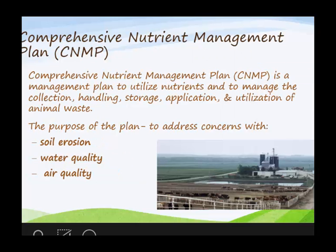A comprehensive nutrient management plan is just that — it's a management plan. It's a game strategy, really, for the landowner: how to do, what to do, when to do, where to do.